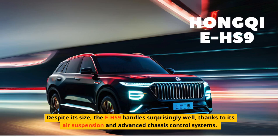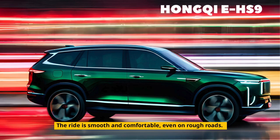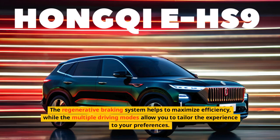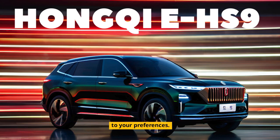Despite its size, the EHS-9 handles surprisingly well, thanks to its air suspension and advanced chassis control systems. The ride is smooth and comfortable, even on rough roads. The regenerative braking system helps to maximize efficiency, while the multiple driving modes allow you to tailor the experience to your preferences.